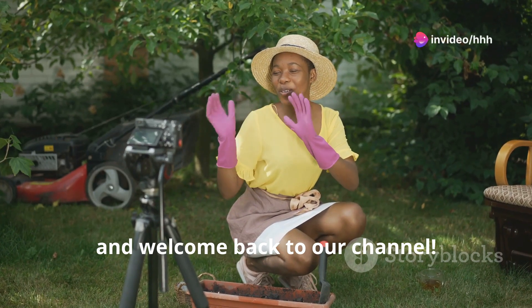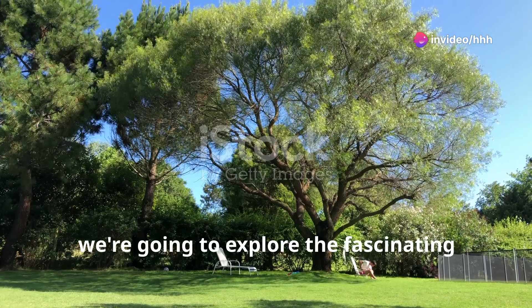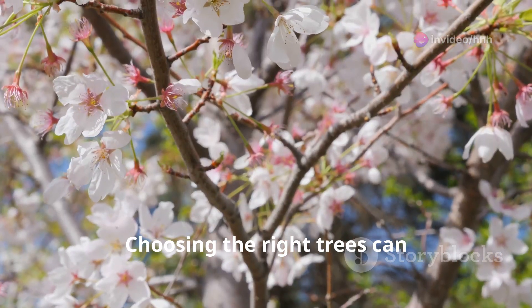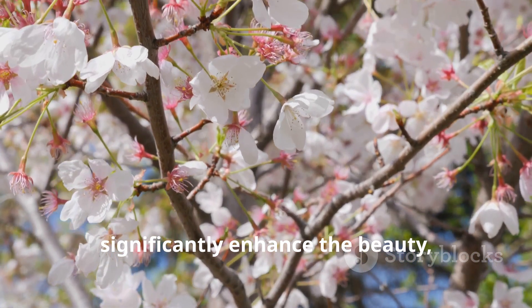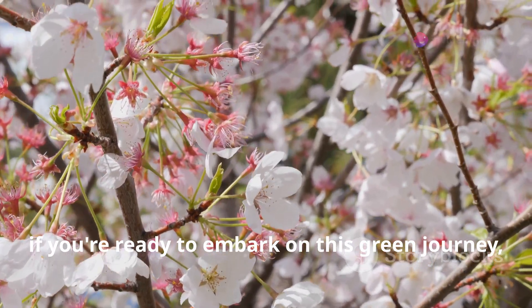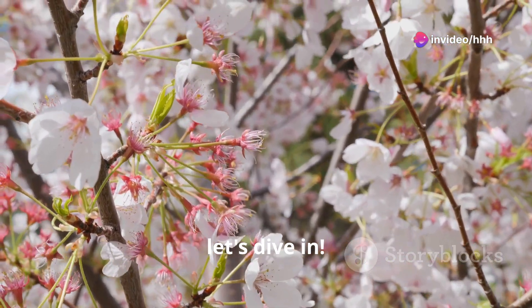Hello everyone, and welcome back to our channel. Today we're going to explore the fascinating realm of trees for your home garden. Choosing the right trees can significantly enhance the beauty, functionality, and even the value of your outdoor space. So, if you're ready to embark on this green journey, let's dive in.